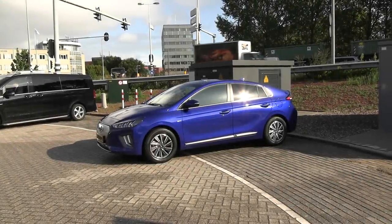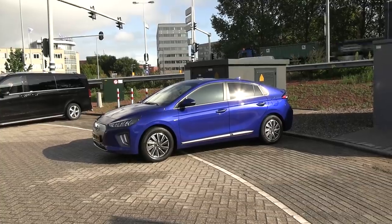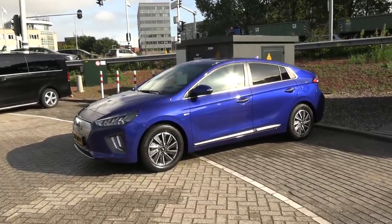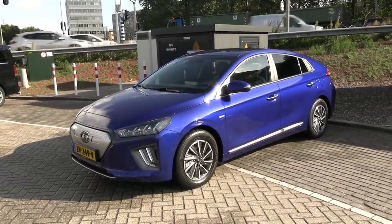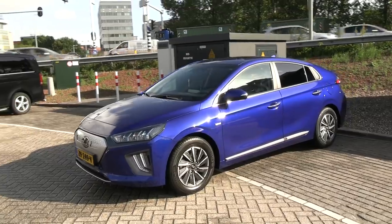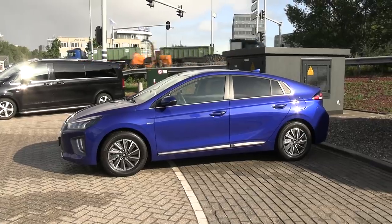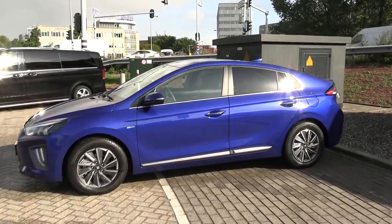This is the new Ioniq 38.3 kilowatt hours and today I will be driving it. We are in Amsterdam right now so I have somewhat limited time, but at least several hours. I will prioritize the most important things, which is consumption and charging speed — everyone wants to know about charging speed.